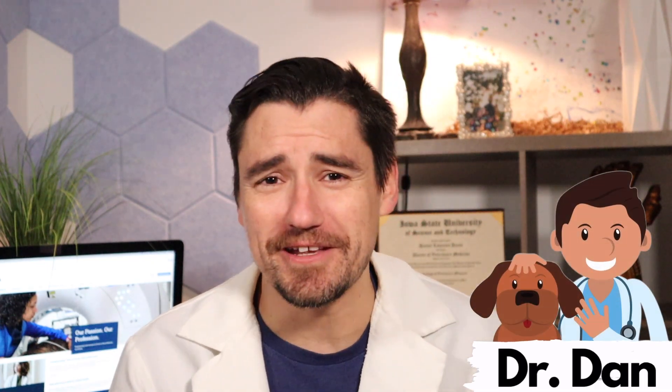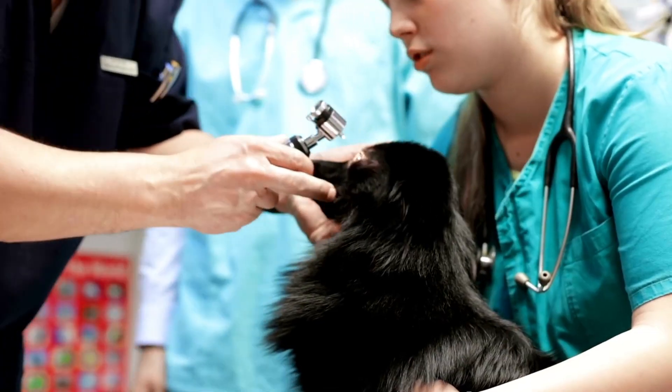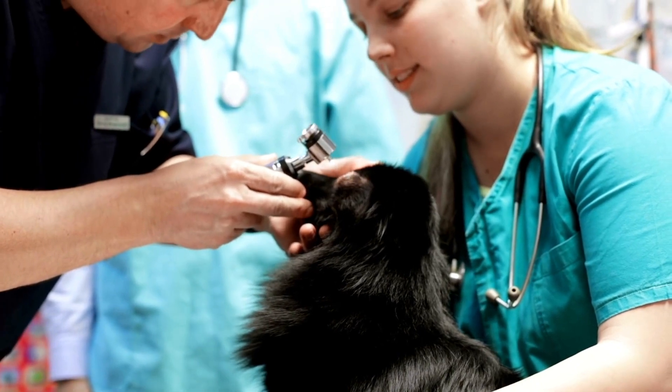Hey guys, my name is Dan. I'm a veterinarian and welcome to the video. Today we're going to talk about a scratched eye or a corneal ulcer.